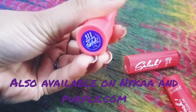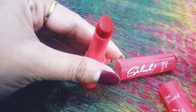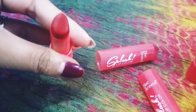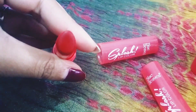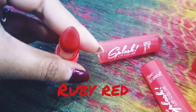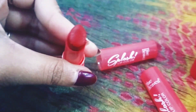The first shade is Ruby Red. I was looking for a red matte lipstick and this is what I got — a really beautiful color. When you apply it, it's really matte, but the texture is smooth and it won't dry your lips out.